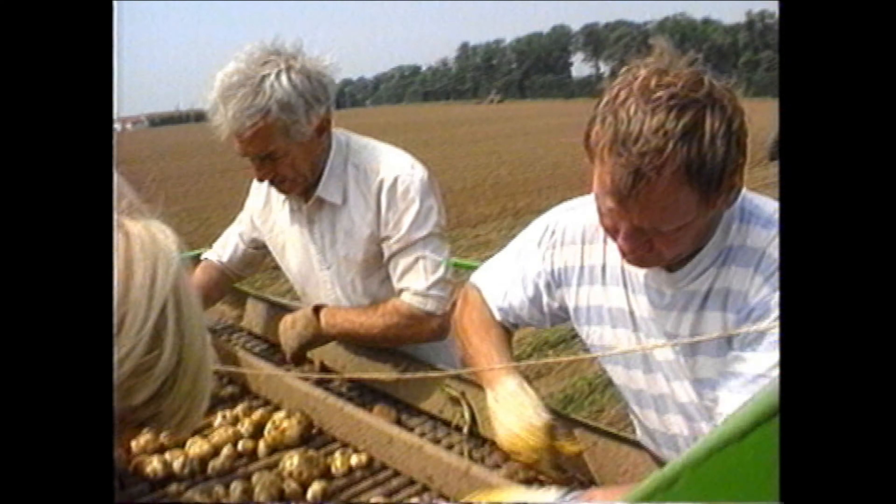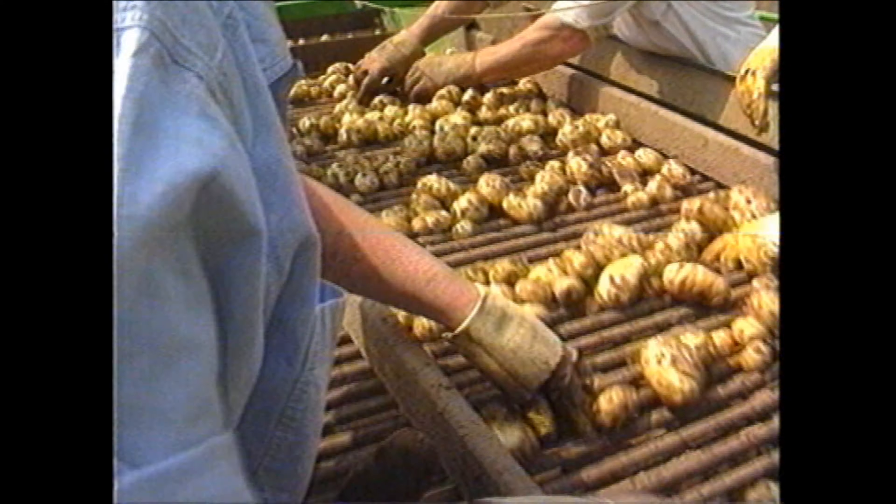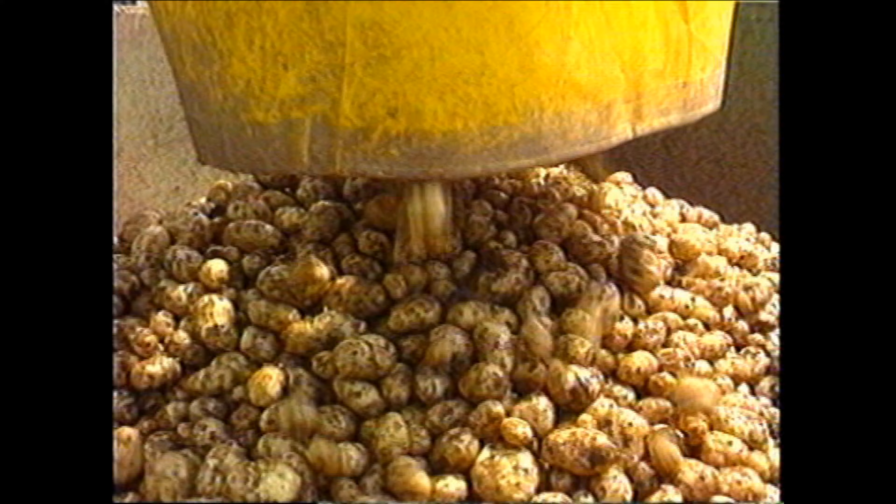"We were able to go when no one else could, and so the first 120 tonnes was lifted at very high prices — when no one else, frankly, in South England could go. So that was very beneficial to us."